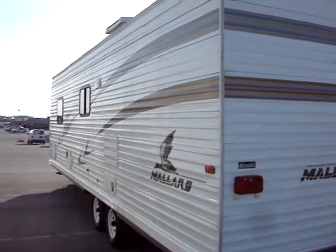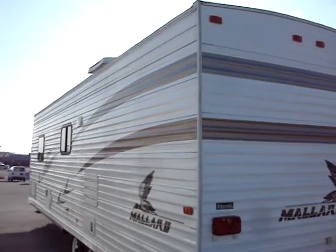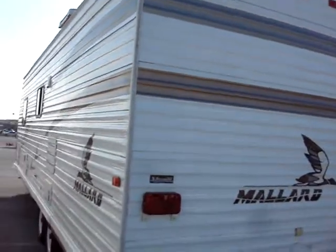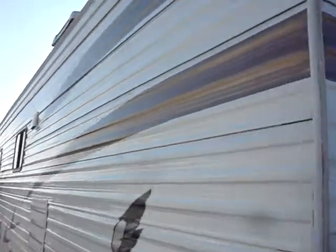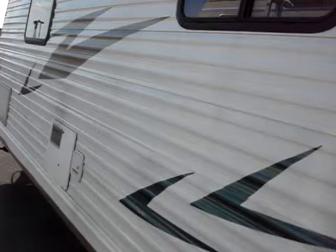Hello, you're looking at a 2006 Mallard travel trailer, nice and light. It has a couple issues, mainly cosmetic, so please watch the whole video before you bid. This is a repossession — it is a 2006 Fleetwood Mallard. It's really nice inside.